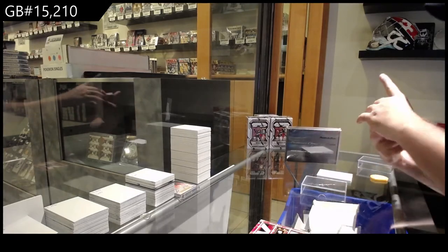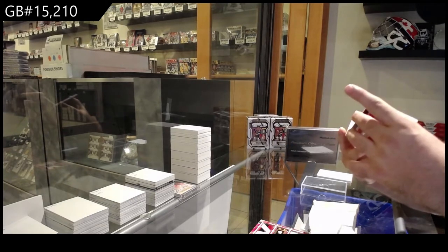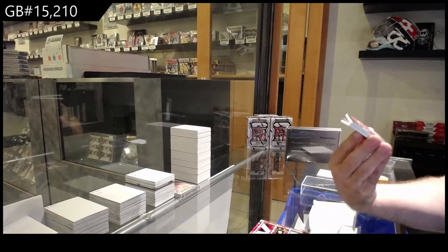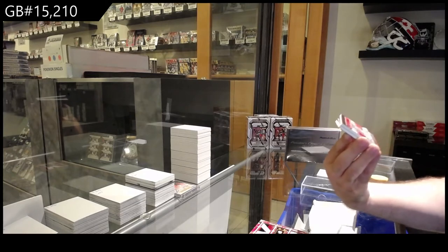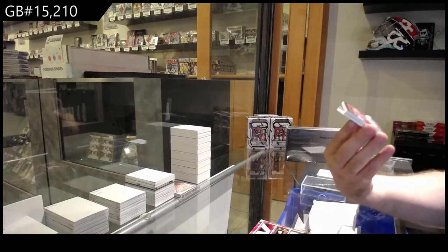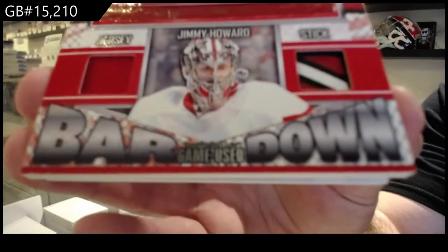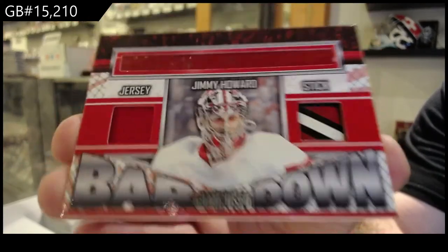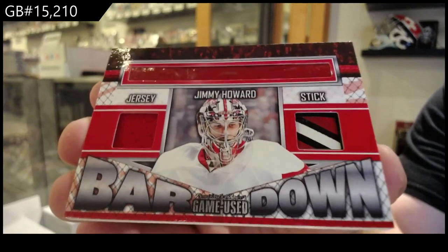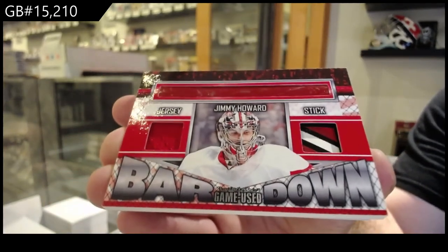That's actually a really unique card. Holy jeez — number 2 of 5. This is part of the bar. This is a very heavy card: a jersey, stick, and crossbar — Jimmy Howard, 2 of 5. So that top red part is part of the bar. That's pretty damn unique.